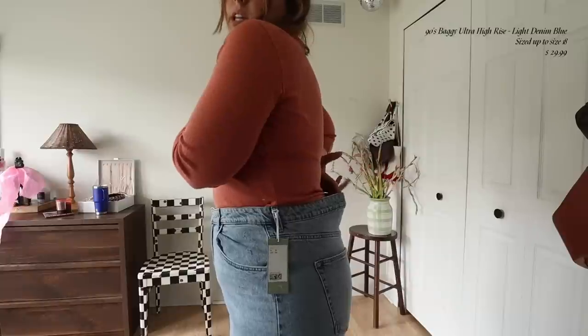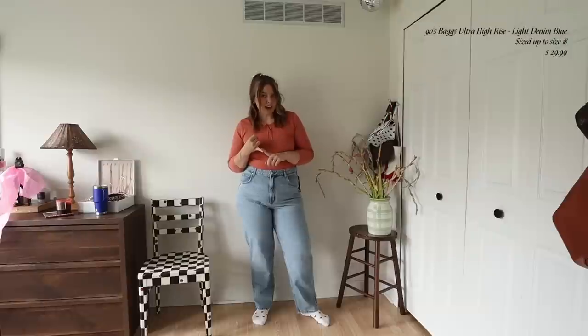Now trying on the size 18 to compare. I can feel the difference buttoning them. Honestly I still do like the 18s better — there is definitely more gapping, but overall they're just more comfortable. If I wanted a super baggy fit I'd even go up another size or two. Also this is not sponsored — I purchased all of these myself. I wanted to try H&M because they do have a wider size range than a lot of other denim companies.